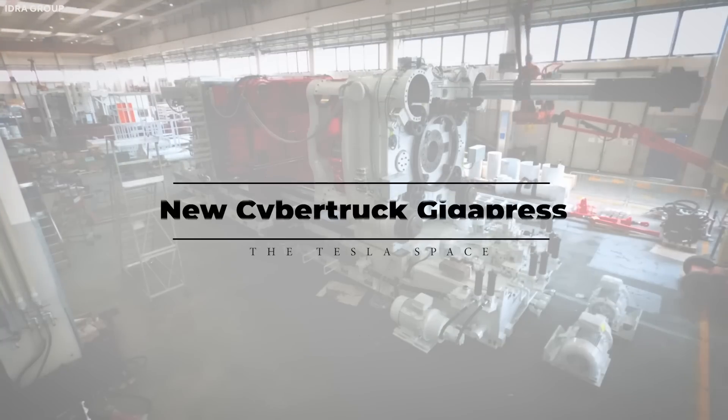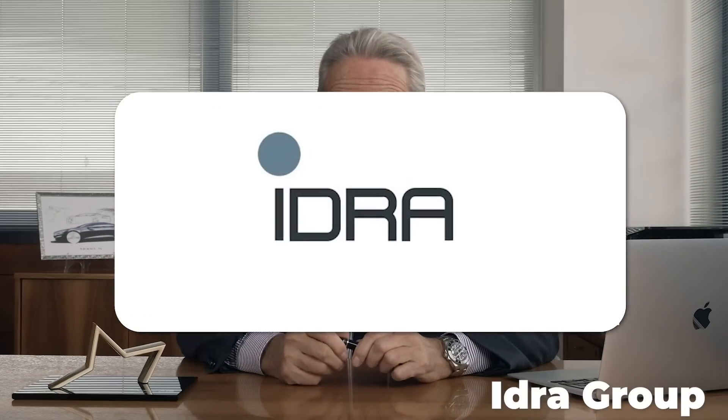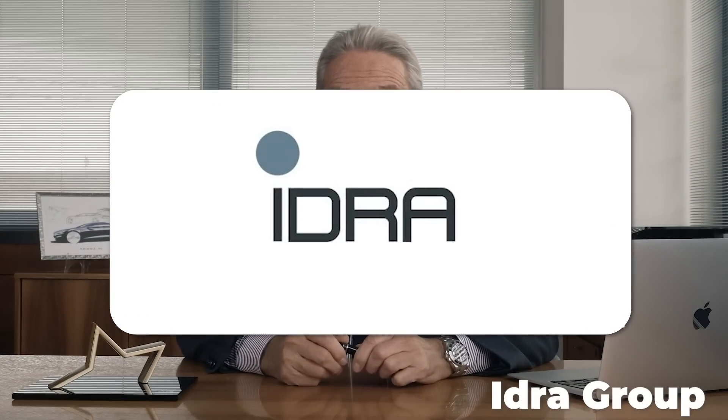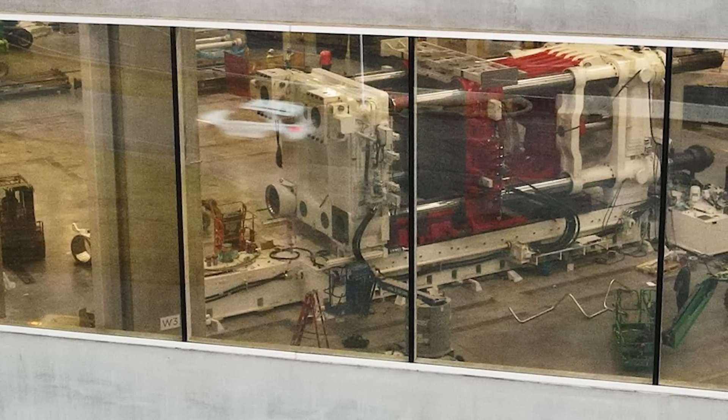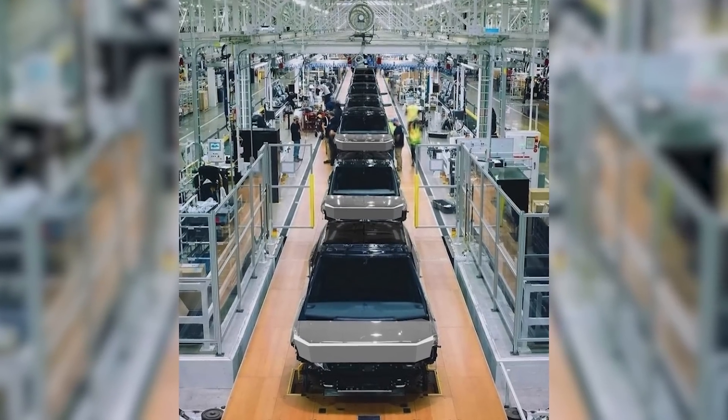Tesla's Gigafactory Austin has taken delivery of several large packages from Italian manufacturer IDRA, in what appears to be the arrival of a second 9,000-ton Gigapress machine for the new Cybertruck production line.